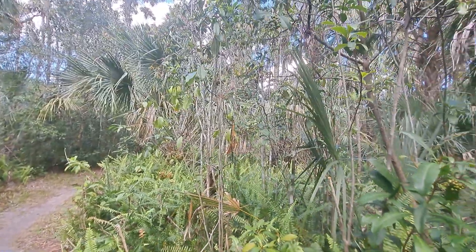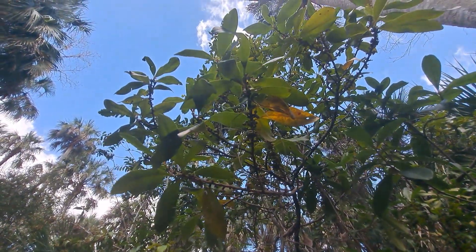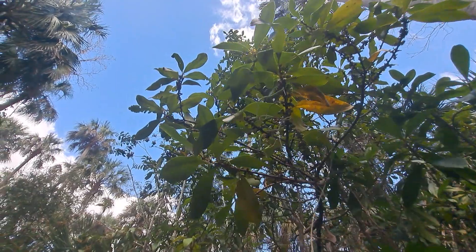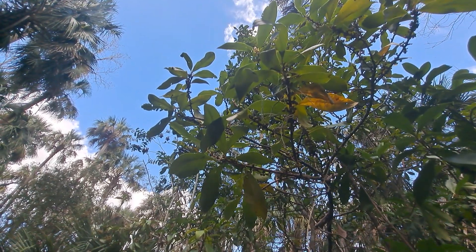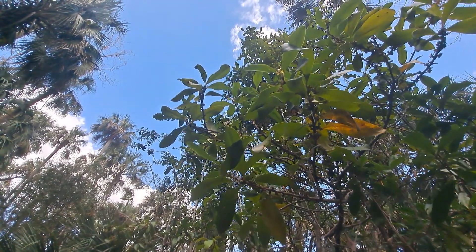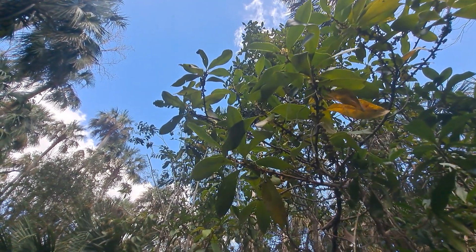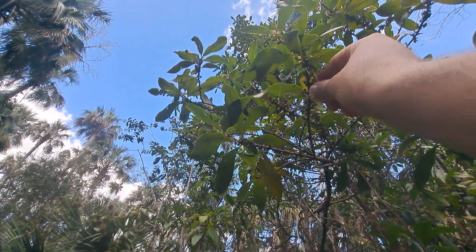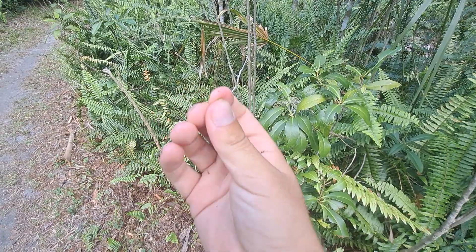Hold on — I just noticed another plant while filming. Wow, so I noticed this while talking about Myrsine — we've actually got one right here. Myrsine is actually another common shrub found here. They look very similar to a plant called wax myrtle, but with Myrsine the leaves are also glossy, it's also a tall shrub, and the fruits don't feel as waxy as wax myrtle would.